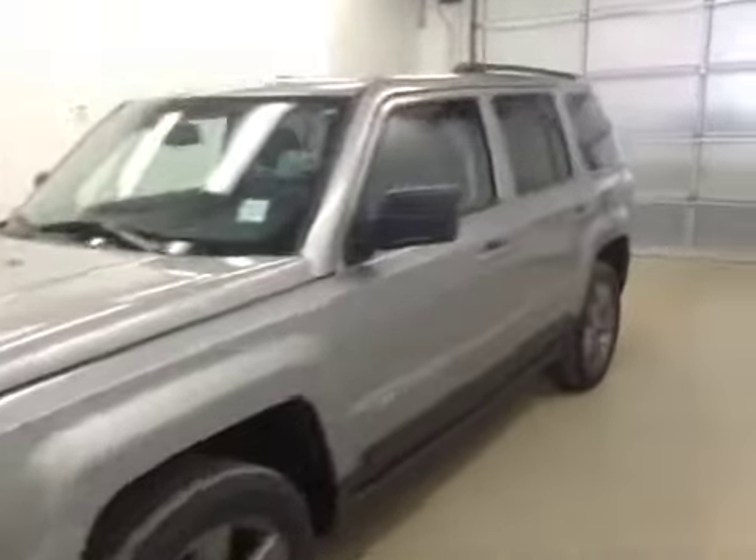This is stock number A5691, a 2015 Jeep Patriot Sport. Exterior colour is billet silver.